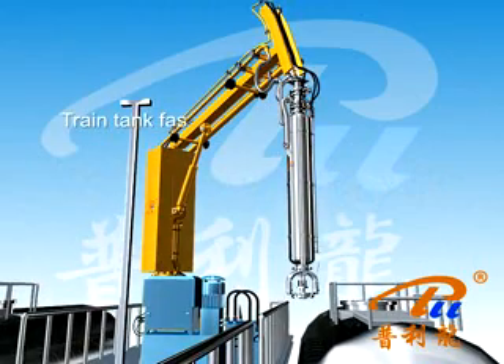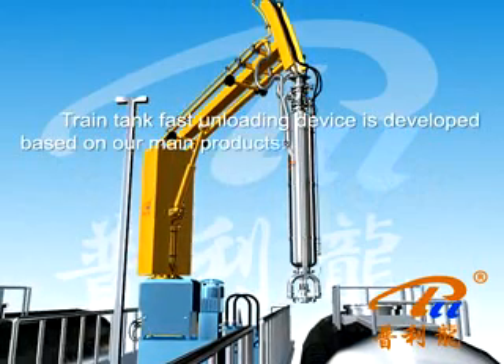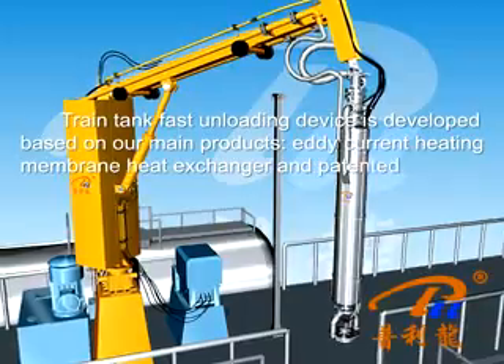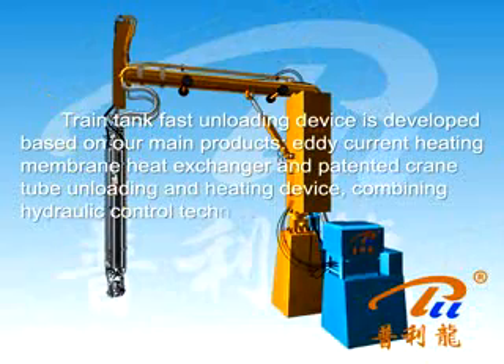The train tank fast unloading device is developed based on our main products: eddy current heating, memory heat exchanger, and patented crane tube unloading and heating device, combined with hydraulic control technology.